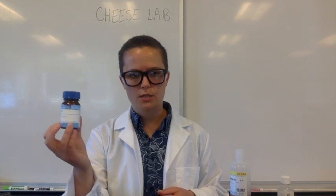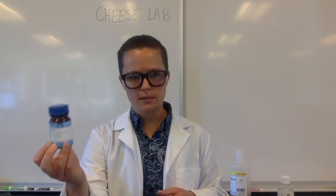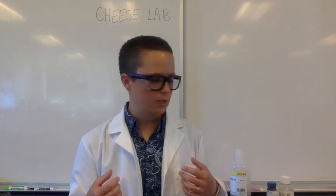There are also some enzymes that can be used to make cheese. This is renin. Renin is an enzyme found in the lining of baby cow's stomachs that curdles milk as well. You add a little bit of renin to the milk and it will curdle it into curds and whey, which you can then use to make cheese.